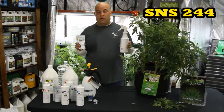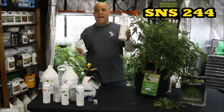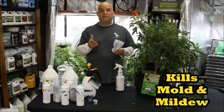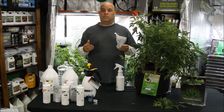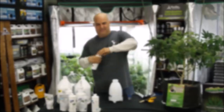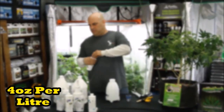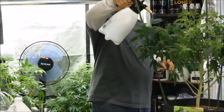Next is SNS 244. It comes in a concentrate and a pre-mix and it's for mold and mildew, but you'll still have to lower the humidity source or the problem won't go away. If you're using the concentrate, mix 4 ounces per liter and pour it into a Mondi sprayer and you're ready to attack. But if you bought the pre-mix, you can just use it straight out of the bottle.